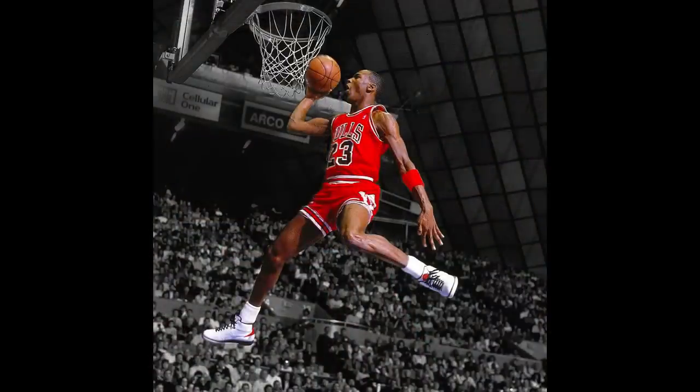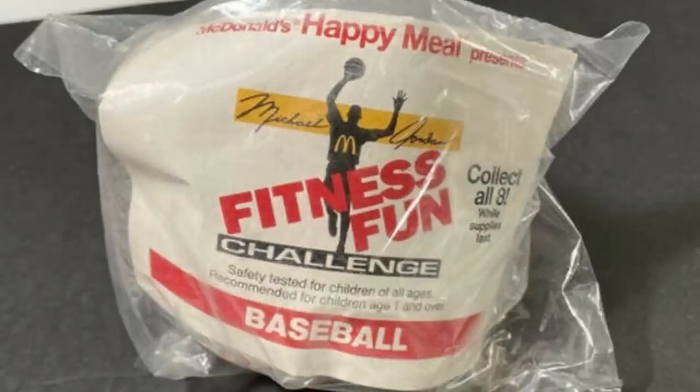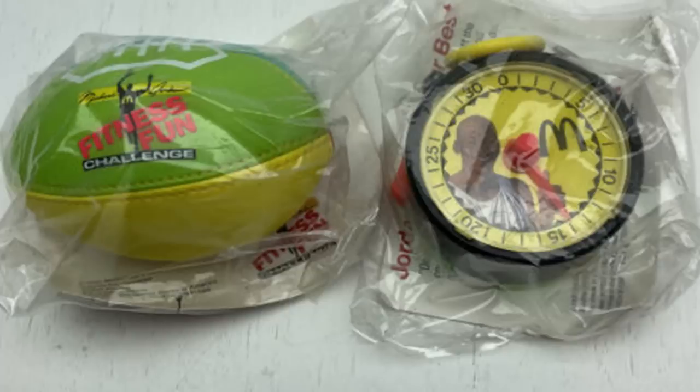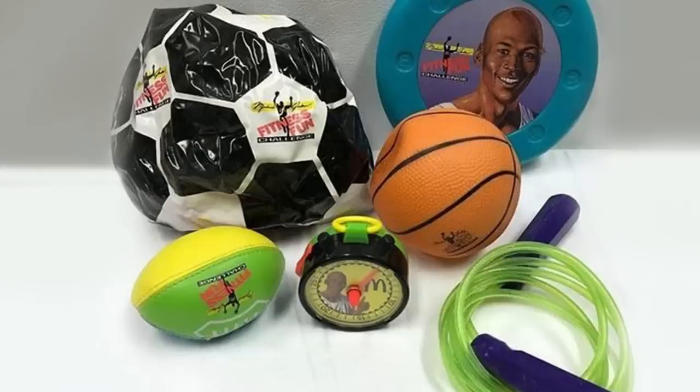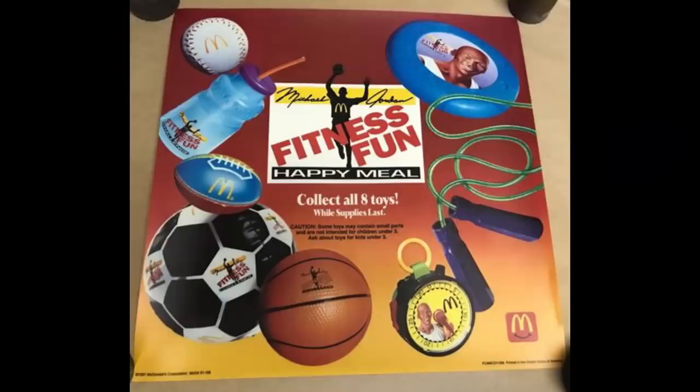Michael Jordan is arguably one of the greatest basketball players of all time. In the 90s, McDonald's tried to capitalize on his popularity by offering the Michael Jordan Fitness Fun Challenge Happy Meal collection. They handed out small baseballs, footballs, and basketballs which deflated easily. They also had a jump rope which was too small for most kids to use. They did offer a Frisbee with a Michael Jordan sticker on it, but most kids just took the sticker off and didn't care about any of the toys. Parents felt their kids were shortchanged once again.